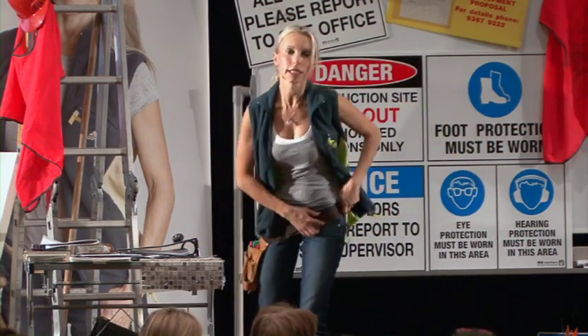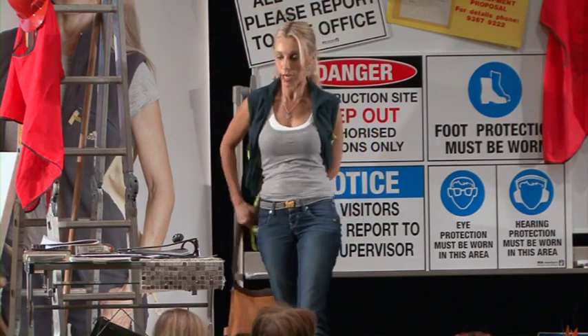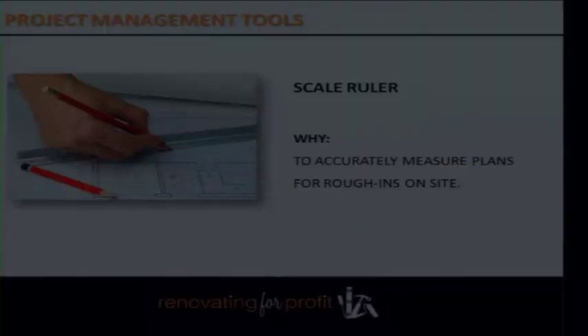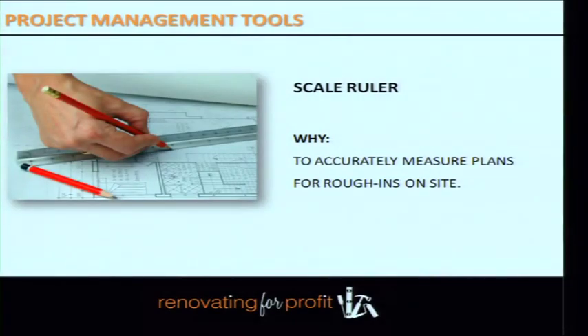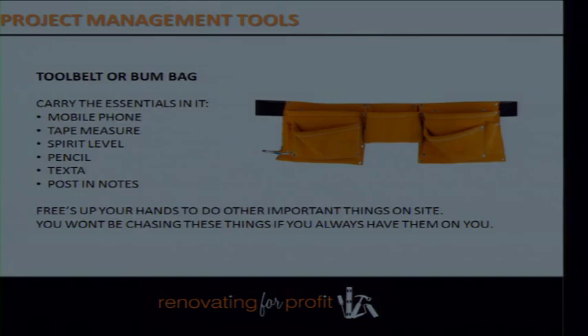You're going to need a scale ruler to measure drawings — a little tool of the trade required as a professional renovator. You're also going to need a tool belt. I wear a tool belt every single day on site — not to look sexy, but because your objective is to look as practical as possible on your renovation site.